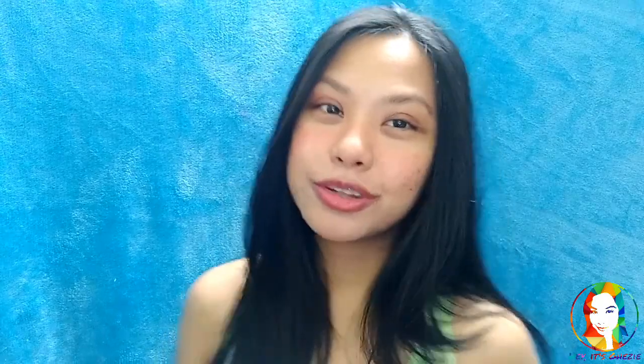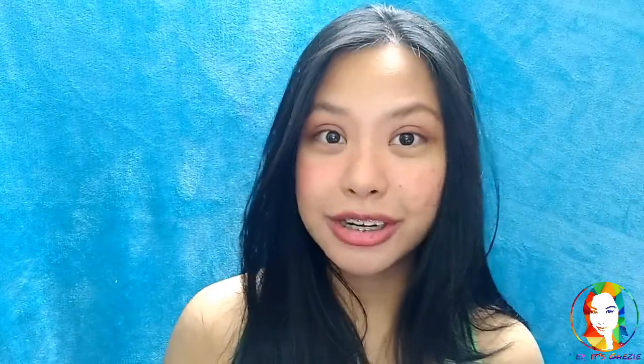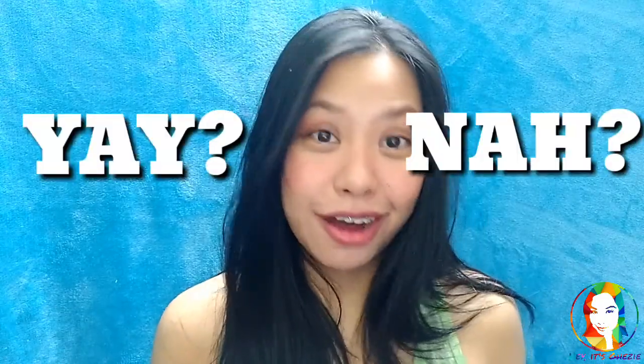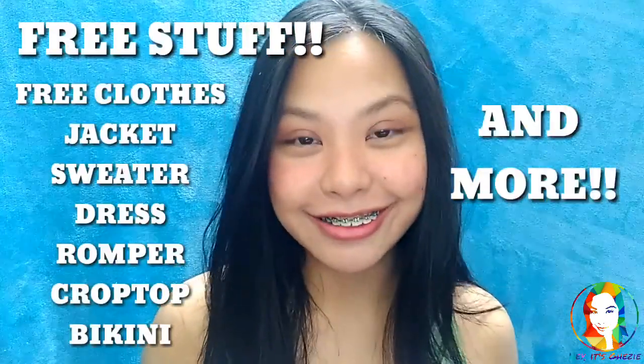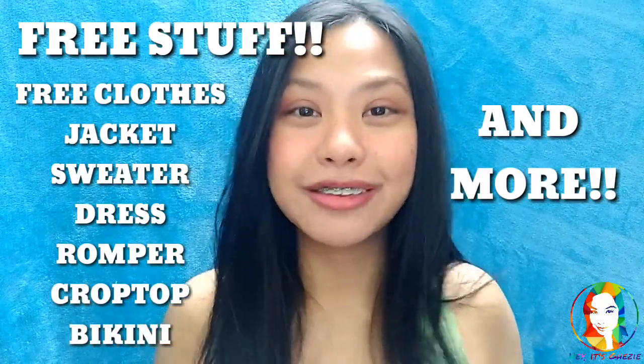I'm so excited and I was able to film this. I'm planning to upload more videos — probably a tutorial for a no-makeup makeup look or a simple look you could use for school. I'm planning to have a Makeup Monday series. I'm also planning on uploading videos on how to get free stuff, like clothes or even bikinis, especially for summer — maybe on Wednesdays. So don't forget to click the bell button to get notified when those videos get uploaded.